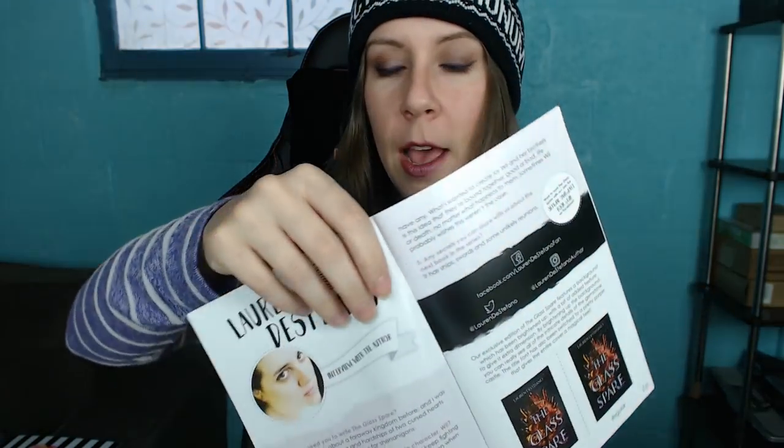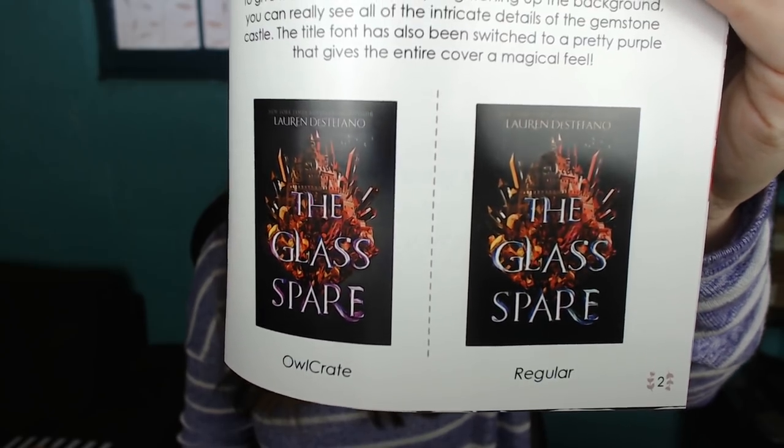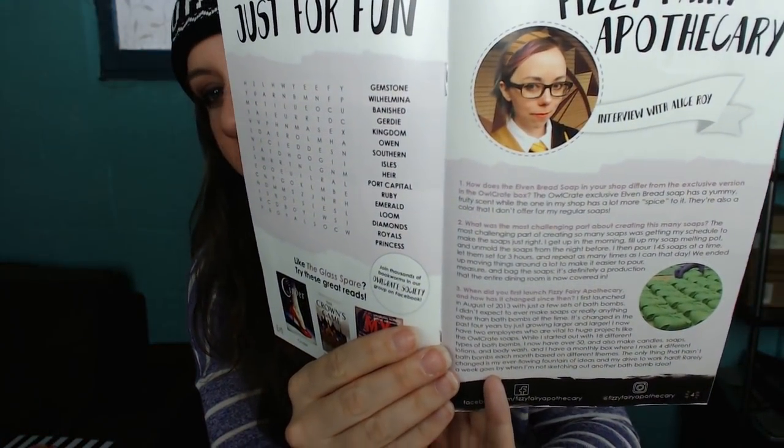I love that we get notes and stuff from the author. Then we have our booklet. We can take a peek at how this cover differs from the regular release cover - I believe ours is the purple theme and the regular is blue. Purple to go with the rest of the purple theme. I like it a lot. There's info about Lauren DeStefano - I also follow her on Twitter, she does giveaways once in a while. There's also the Fizzy Fairy Apothecary info. It's such a neat little touch to include details about the author and items in the box.